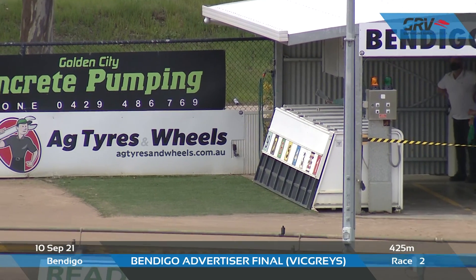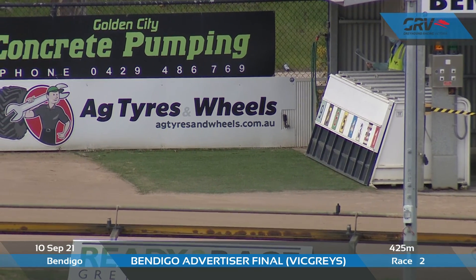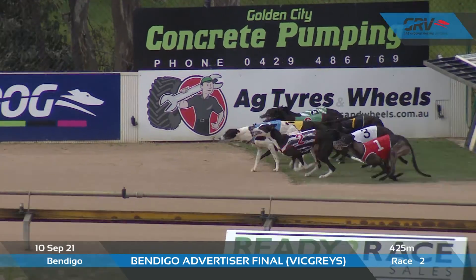And the green light turned on. Set to run, favourite wears green. Aston Houston. They're set to fly, ready, racing.